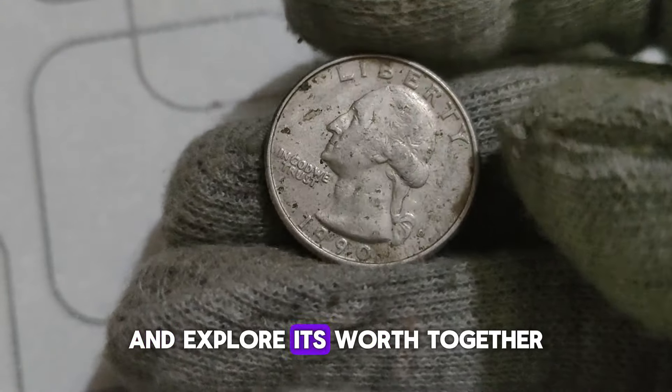Today, we're diving into the fascinating world of numismatics to uncover the hidden treasures within the 1993 P Washington Quarter dollar. The P mint mark indicates that this quarter was minted at the Philadelphia Mint, one of the oldest mints in the United States. Take a closer look at the condition of the coin — is it pristine? Any signs of wear and tear? Remember, the better the condition, the higher its potential value. The Washington Quarter series is iconic, featuring the profile of George Washington on the obverse and various designs on the reverse, but some variations within the series are rarer than others.